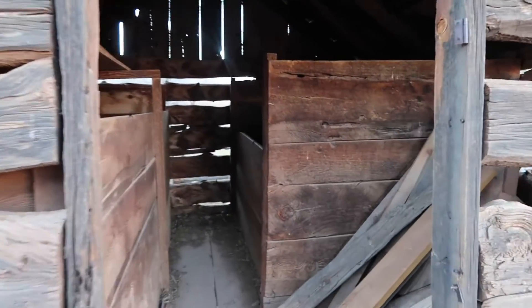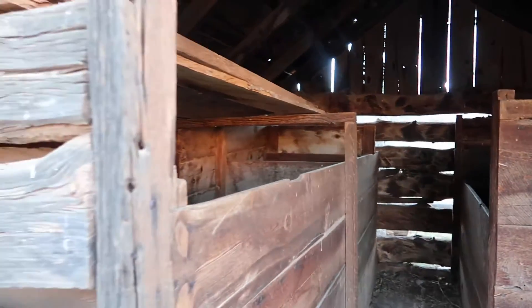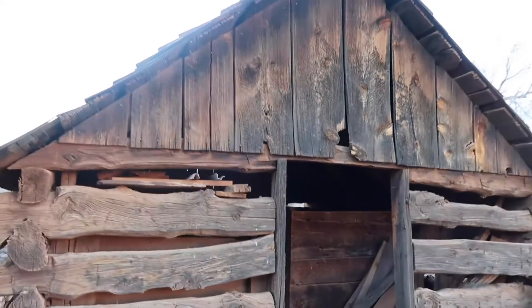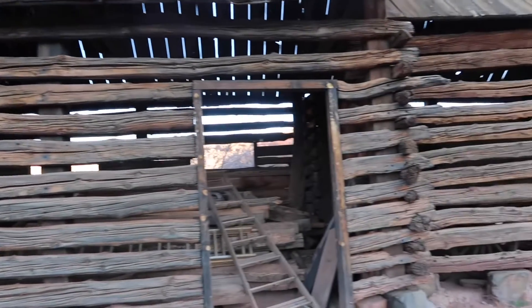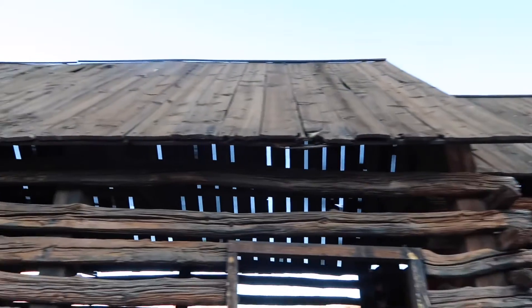Grafton is absolutely beautiful, and we don't realize how difficult it was due to floods, Indian attacks, and the harsh winters. But when you're standing there and seeing all the beauty, you start thinking about all the activity that happened here. And when you visit the cemetery, as we're going to do here at the end, it really becomes interesting to hear the stories.